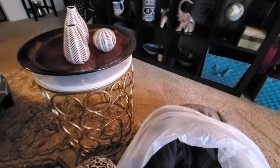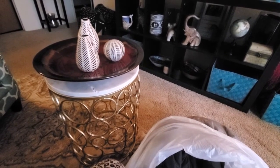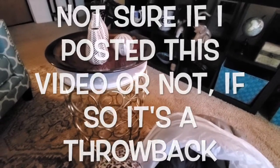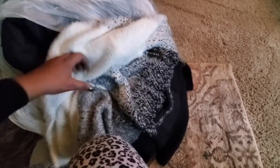Welcome everybody! If you're new here, welcome back if you've been here before. Please hit that subscribe button and turn that notification bell on so you know when I post another video. Give this video a thumbs up and comment down below. This is going to be a quick little haul from Burlington — I brought it inside so I'll just go through the bag with you all. This is a cute sweater — extra large, nice and warm and fluffy.